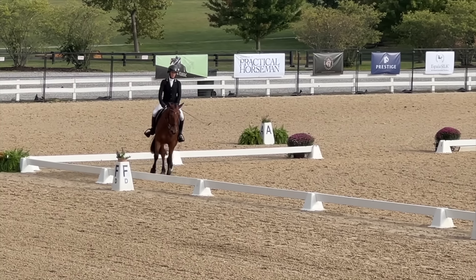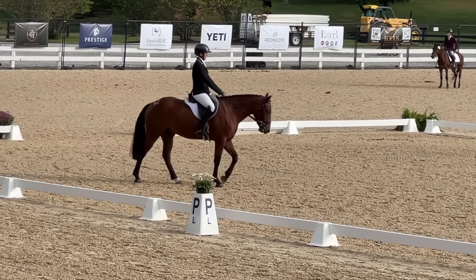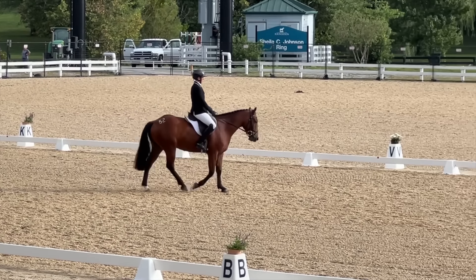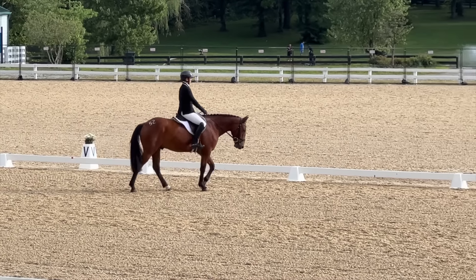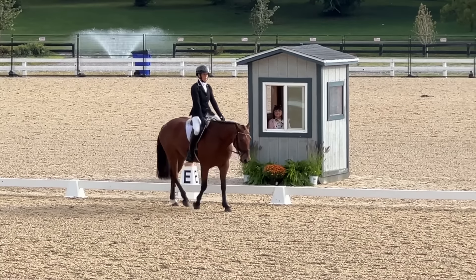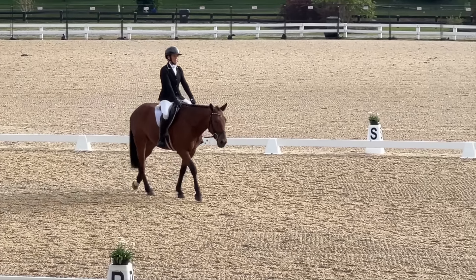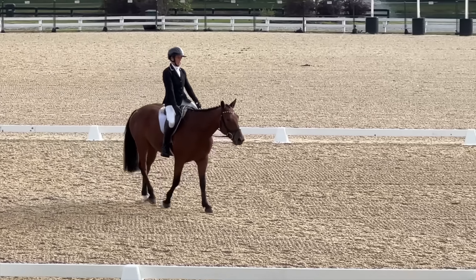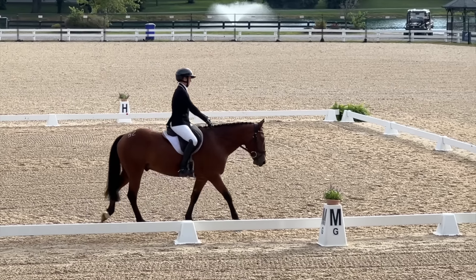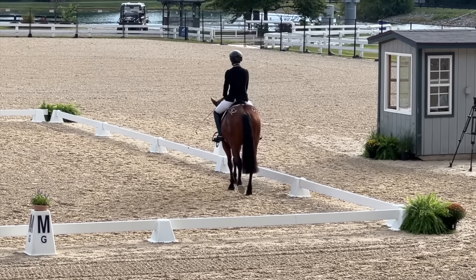Now coming into our down transition, and he was a very good boy. This first part of the broken diagonal is a medium walk — still really marching but in more of a medium frame. I'm going to make sure I get before the letter so I can make my turn right at the letter, and then do my free walk, which he's very willing and very happy about. I was really thrilled with how comfortable he was in this atmosphere.